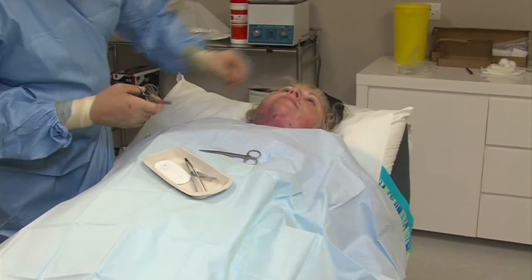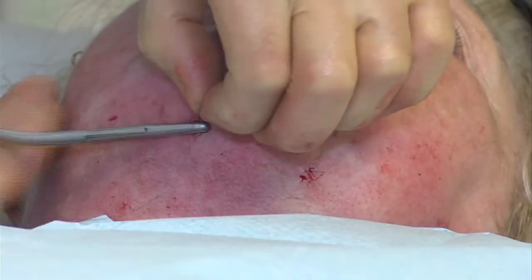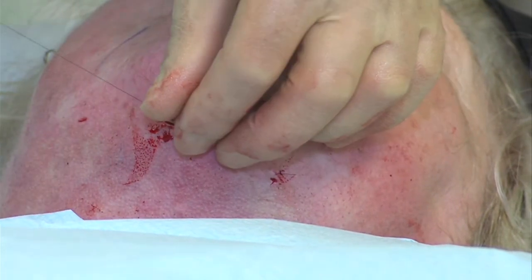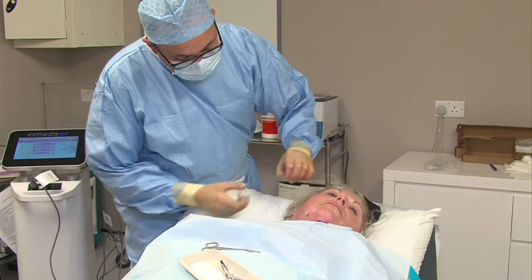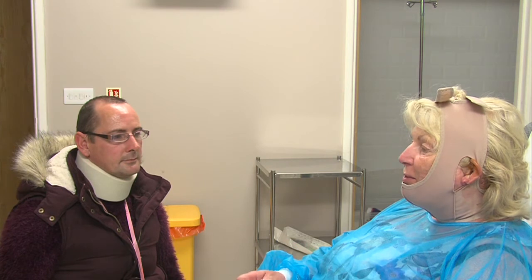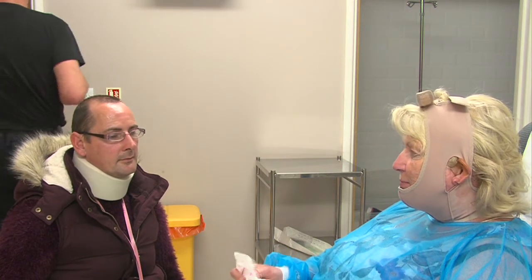Following the procedure you are quite swollen from the fluid, the anaesthetic, and the treatment. The skin itself may be quite red from the Fractura and from the heating. We put people into compression — an elasticated balaclava type garment that compresses all of the tissues treated — and it's important to wear that for 72 hours continuously following a face and neck type procedure. This allows the best skin tightening to occur and helps the fluid and swelling go down. After 72 hours you can clean your face, and then you need to wear it for the next week to 10 days for about 12 hours a day, normally in the evening and nighttime.